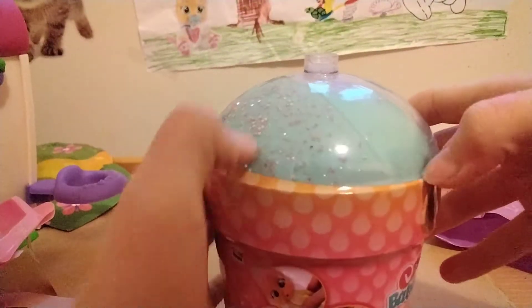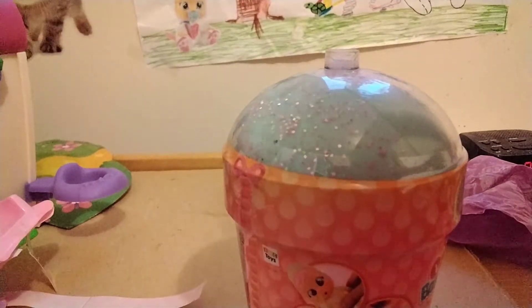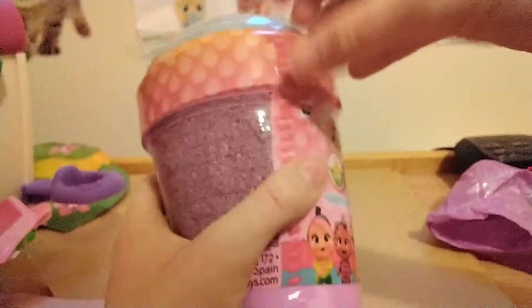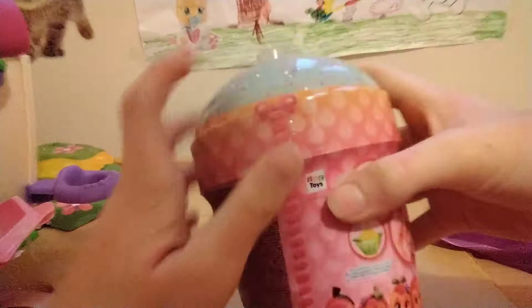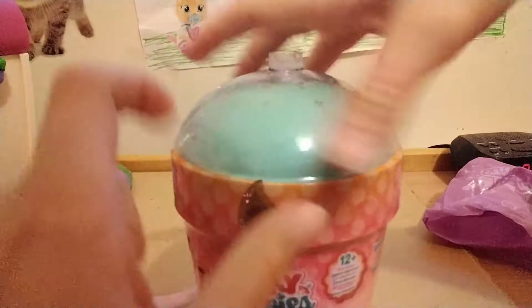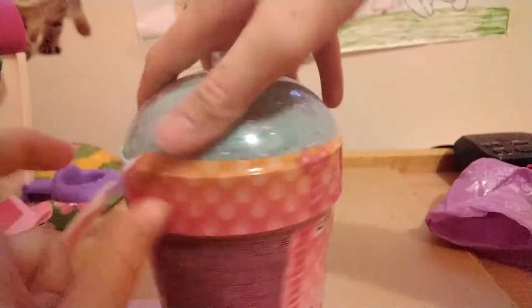Hi everyone! Remember last time we opened up a Crybaby Maury - I'll show her to you quickly, she's over here. Today we are going to open up another Crybaby Tutti Frutti Surprise House, so let's start opening it up, shall we? I'm hoping for a character today, but I don't think I'll get one if I know mine.